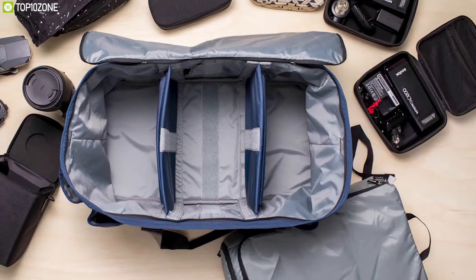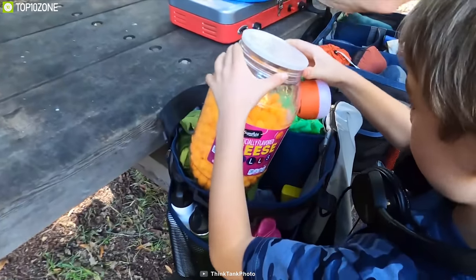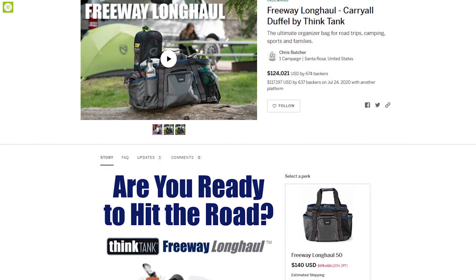Weighing at around 3.3 pounds, this bag folds flat, which reduces clutter in your home, trunk, or garage and allows you to pack it away easily. The Freeway Long Haul is a great bag for any outdoor trip and is perfect for its various dividers and compartments, which will help you organize and categorize your valuables. This product is going through its crowdfunding campaign and you can easily back them up.